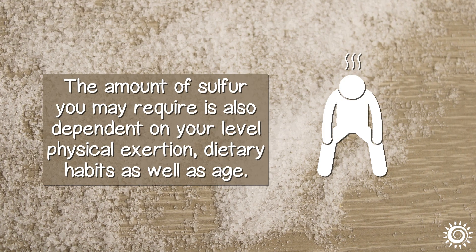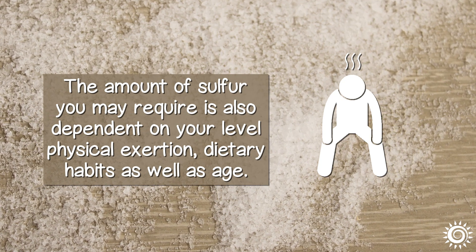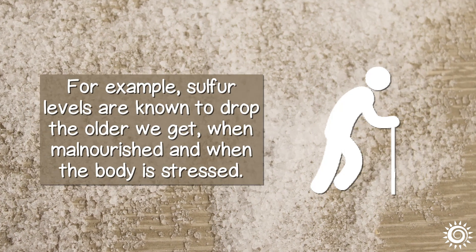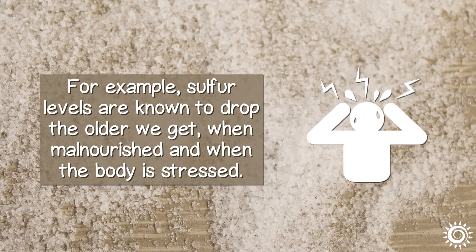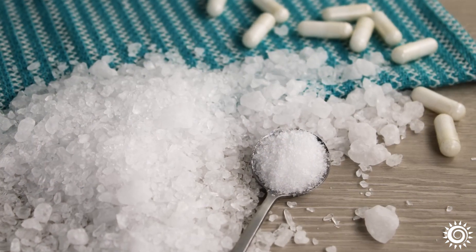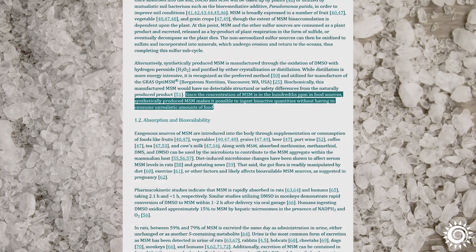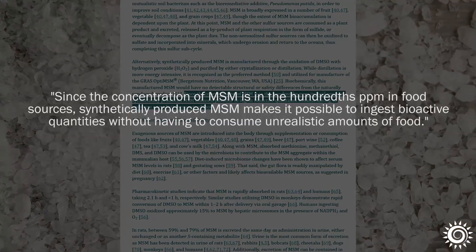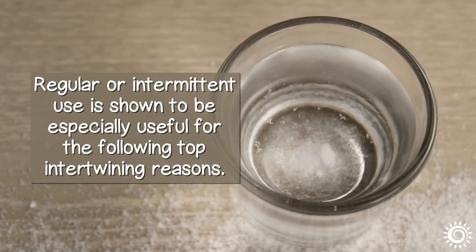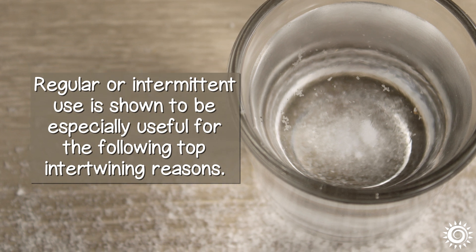The amount of sulfur you may require is also dependent on your level of physical exertion, dietary habits, as well as age. For example, sulfur levels are known to drop the older we get, when malnourished, or when the body is stressed. Enter MSM to balance this dietary equation. Science likewise validates that the concentration of sulfur in an MSM supplement is much higher than any food source. Natural or intermittent use is shown to be especially useful for the following top intertwining reasons.